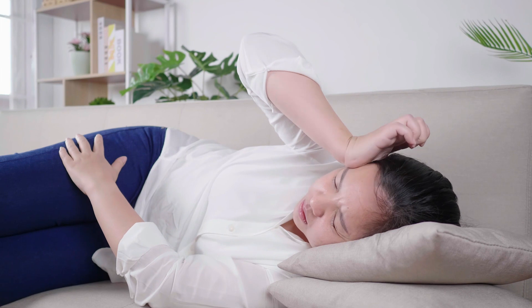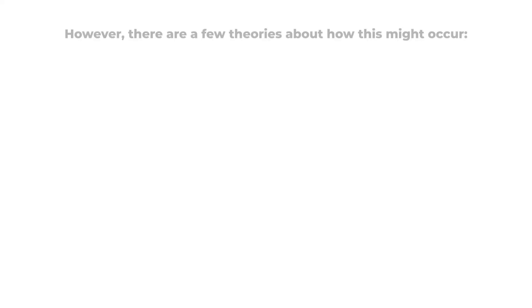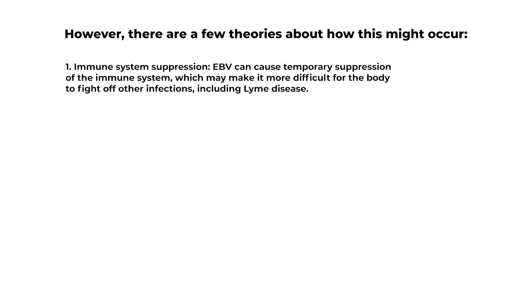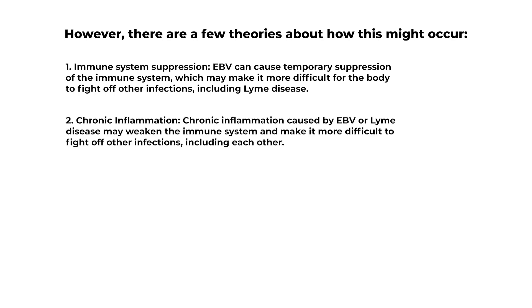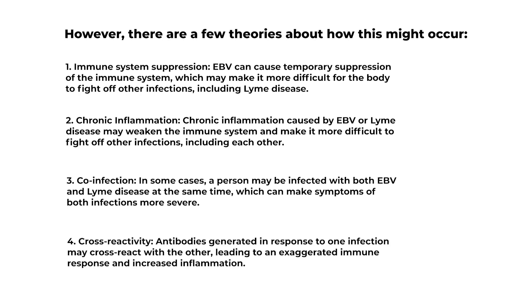The exact mechanisms by which a previous infection with EBV may worsen symptoms of Lyme disease or vice versa are not yet fully understood. However, there are a few theories: first, immune system suppression — EBV can cause temporary suppression of the immune system, which may make it more difficult for the body to fight off other infections, including Lyme disease. Second, chronic inflammation caused by EBV or Lyme disease may weaken the immune system and make it more difficult to fight off other infections, including each other. Third, co-infection — in some cases a person may be infected with both EBV and Lyme disease at the same time, which can make symptoms of both infections more severe. Fourth, cross-reactivity — antibodies generated in response to one infection may cross-react with the other, leading to an exaggerated immune response and increased inflammation.